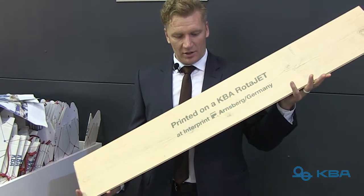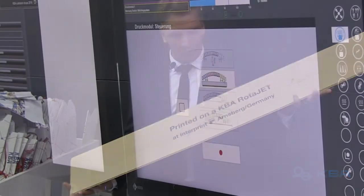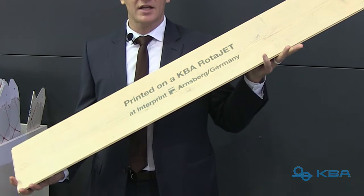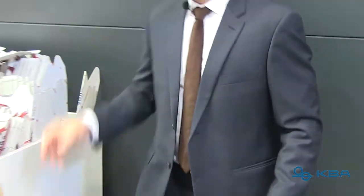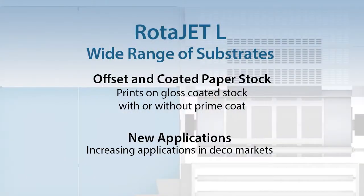This wooden laminated floor was printed on the Rotorjet L. We also are using augmented reality to be able to link in with our apps. This is penetrating the deco markets. We also have the ability to print on gloss-coated material digitally, variably.